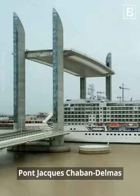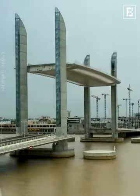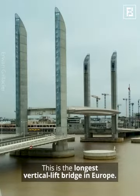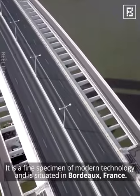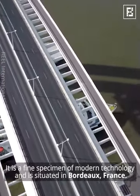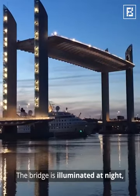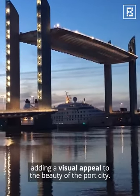Pont Jacques Chaban-Delmas is the longest vertical lift bridge in Europe. It is a fine specimen of modern technology and is situated in Bordeaux, France. The bridge is illuminated at night, adding a visual appeal to the beauty of the port city.